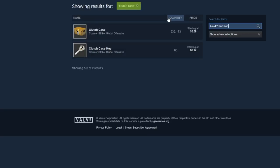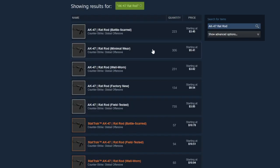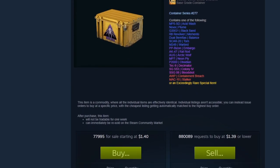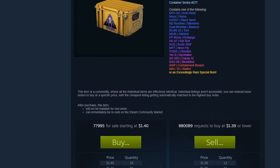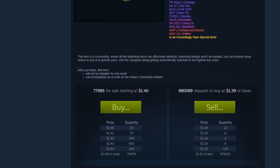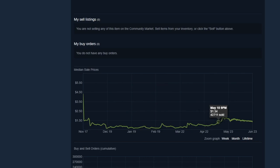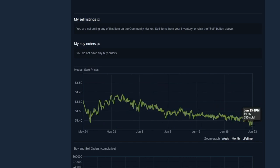Another interesting option is the AK-47 Rat Rod in field-tested condition, from the discontinued rare drop Shattered Web case. We still don't know what's going to happen with Shattered Web cases — are they discontinued, are they rare drops now, or will Valve make them a common drop? That would be bad, but it's always a possibility. So it is a bit risky, keep that in mind. But for now, everything seems to be pointing in the direction that the Shattered Web case and its skins are going to be great investments, as they are currently discontinued.